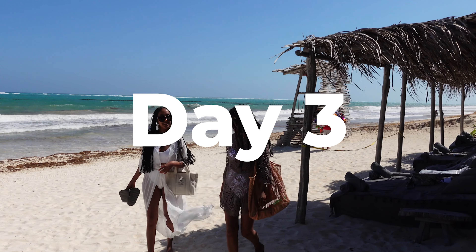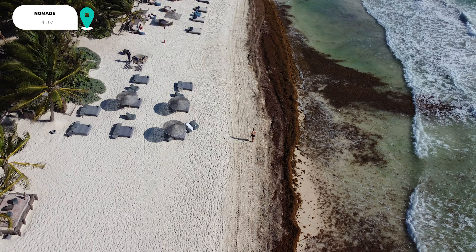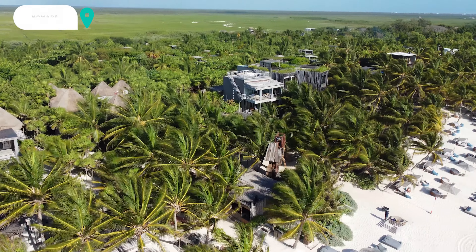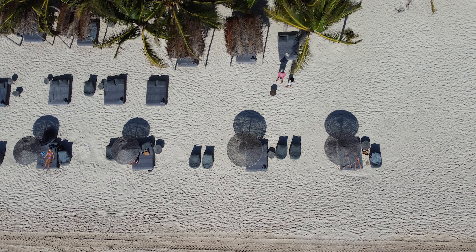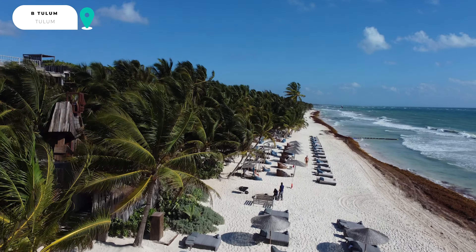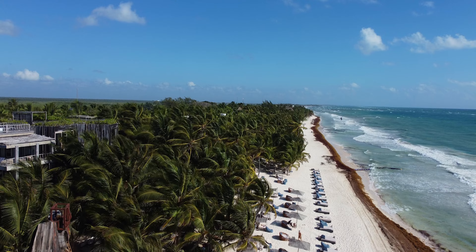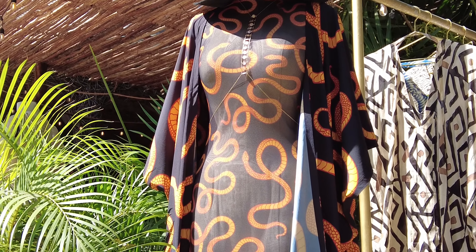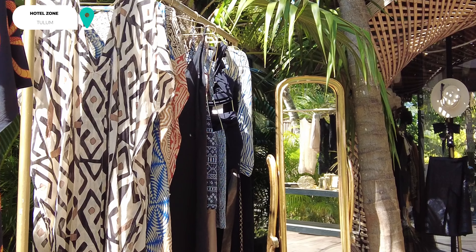On day three, spend the morning beach club hopping. We love the beach clubs at Nomade, Casa Malka, and Bitulum. Most of the beach clubs have a minimum consumption if you're not staying there, so make sure you eat lunch and spend time there to meet the minimum. To give you an example, the minimum consumption at Bitulum is around $80 per person. If you want to shop, the hotel zone has many bohemian stores selling anything from clothing to cover-ups, bags and accessories — though be warned the prices in this area can be very high.